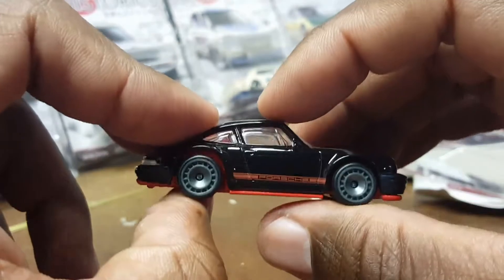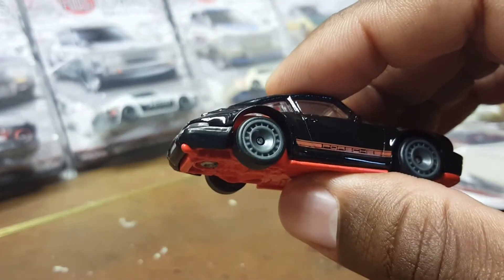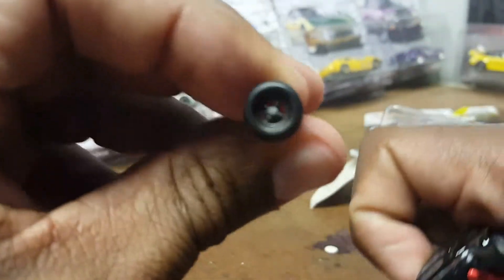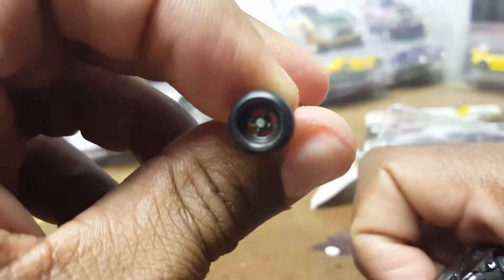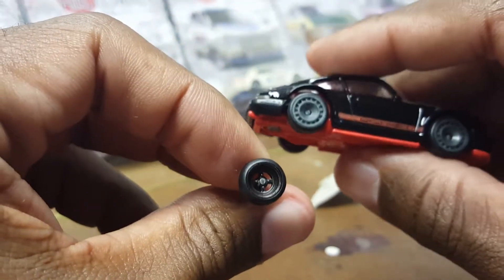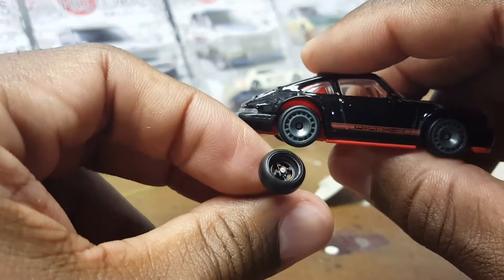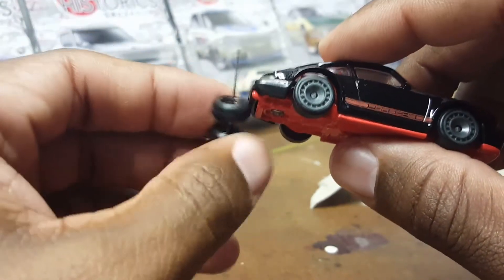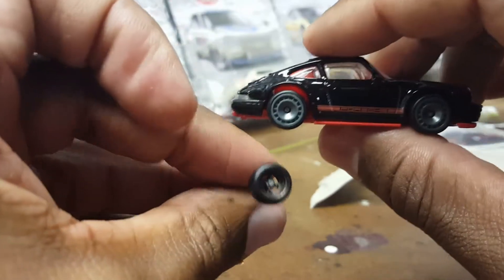For wheels I'll probably do a wheel swap. I have these four-spoke wheels here — I think these came off one of the Japan historic cars. I might use them. Four spokes might look pretty sick, and I'd swap out the tires. I kind of like the meaty, race car look.